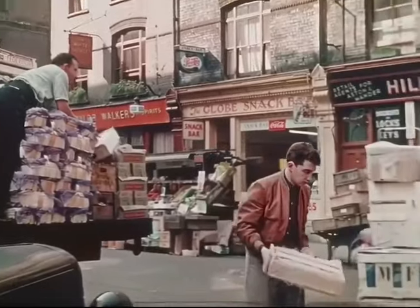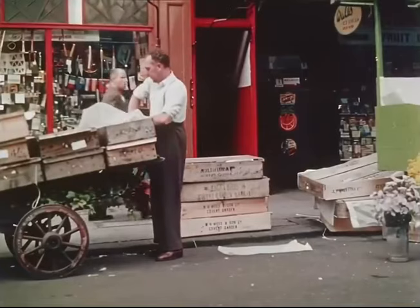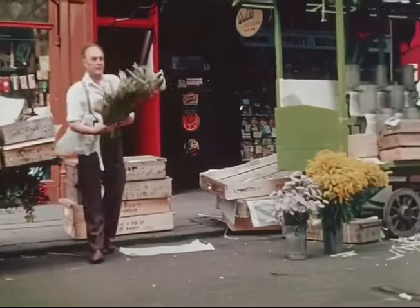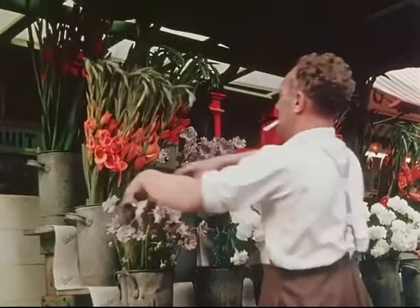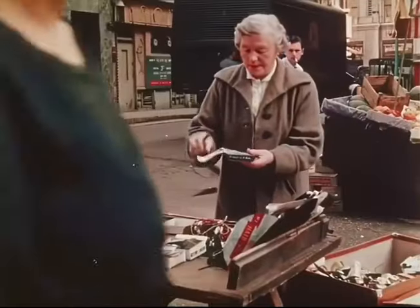Quite early the street markets get going again. Every morning the flower stalls are dolled up afresh with choice blooms from Covent Garden, and it's quite a business unloading them and making an attractive window show where there isn't any window. This trader has been doing just that all his life and always on the same pitch.